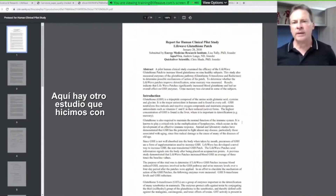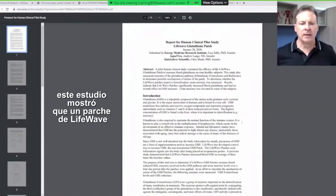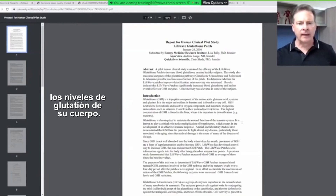Here's another study that we did with Dr. Lisa Tully. This study showed that a LifeWave patch increases levels of glutathione. This would be an important way that you could detoxify and keep your body's levels of glutathione elevated.